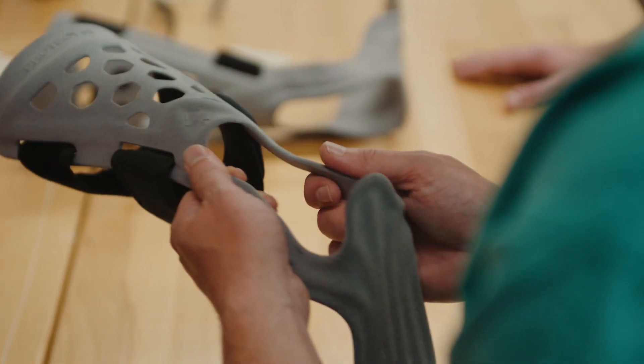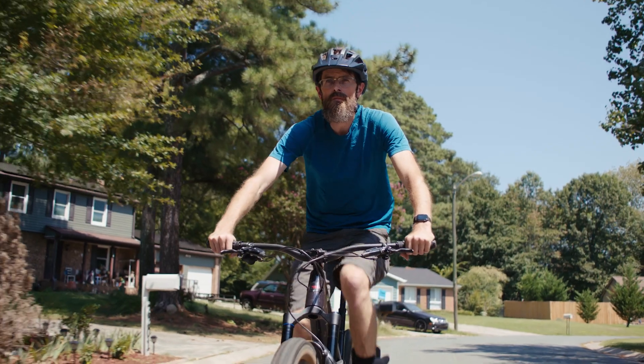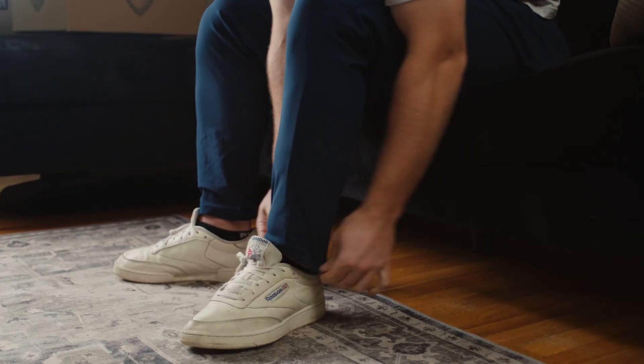I've now done a couple dozen, getting close to 30 patients. None of them have needed surgery. Every one of them had a customized traditional AFO brace prior to getting the protected brace. The majority of patients tell me this is life-changing, this is game-changing.